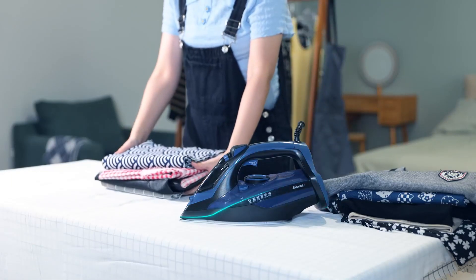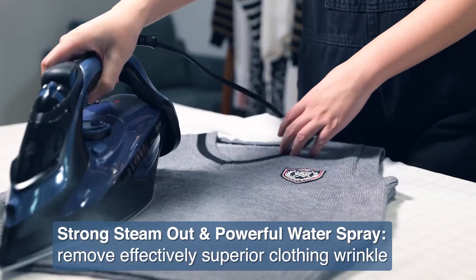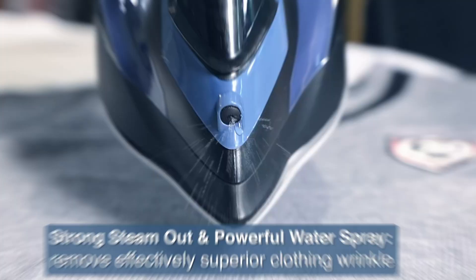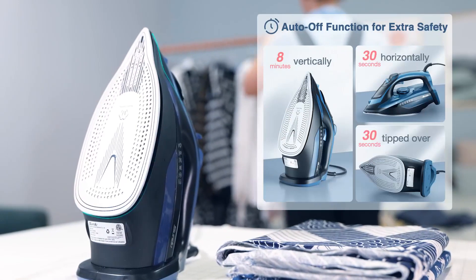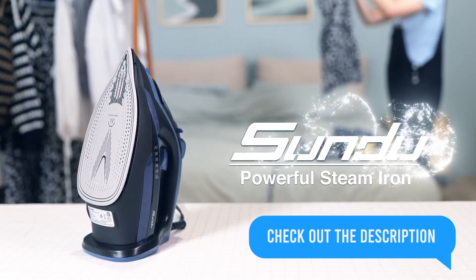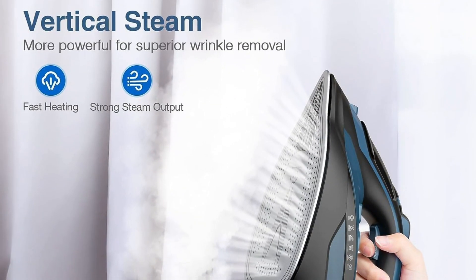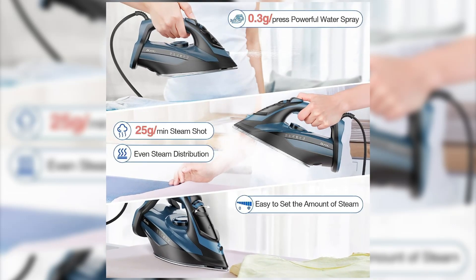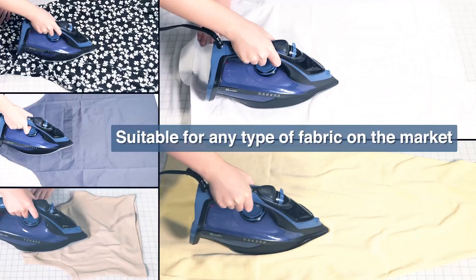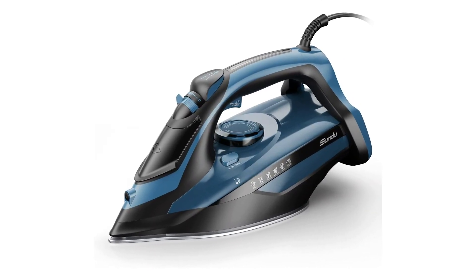Our fourth contender is the Sandu Steam Iron. The ceramic-coated sole plate ensures superior wrinkle removal even on the most stubborn fabrics. With easy thermostat controls and a safety feature that includes a three-way automatic shut-off system, this iron puts safety first. The large 450-milliliter water tank is packed with features like strong burst steam, spray water function, adjustable steam, auto shut-off, self-cleaning, and a heating light indicator. Every Sandu Iron is pre-tested to ensure excellent quality, making it a reliable choice for your ironing needs.